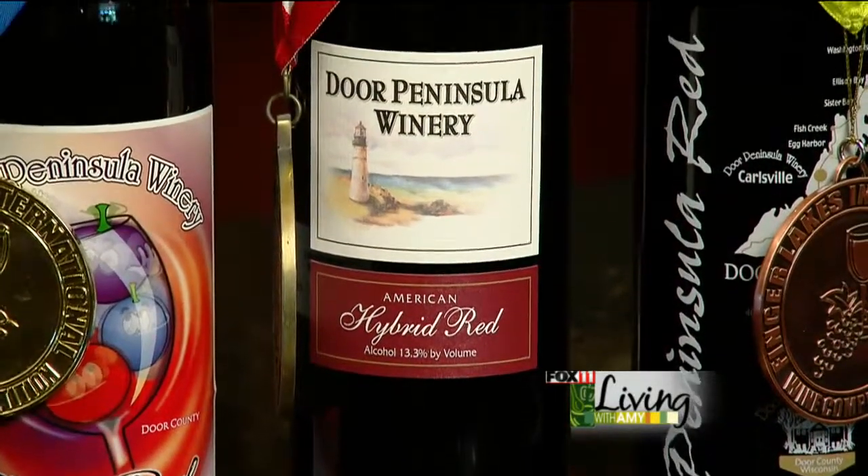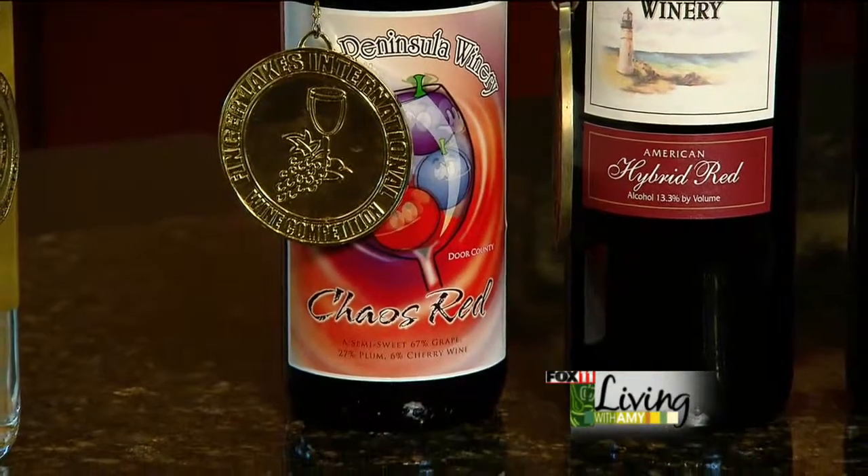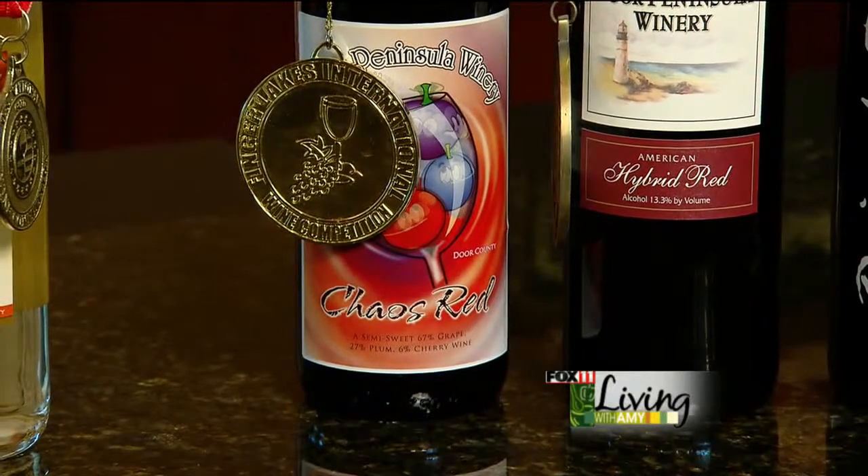Chaos Red is a blend of cherry, red wine, and plum, and this year it won a double gold.